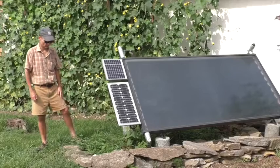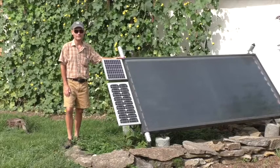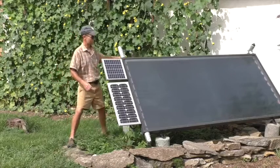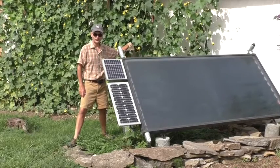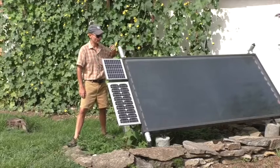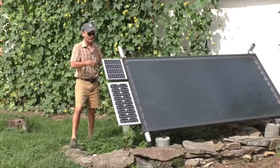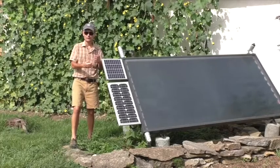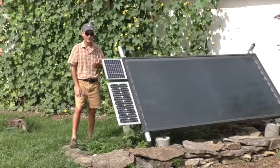This here is the solar hot water system that provides hot water for our home. This is a solar thermal collector, which differs from the solar photovoltaic panels we were looking at earlier. The large collector here has copper tubing inside and circulates propylene glycol, which is a non-toxic antifreeze. The glycol circulates through the thermal collector and gets hot, then through copper tubing goes into the house where I have a heat exchanger by my water heater. The heat exchanger transfers the heat from the propylene glycol to the water in my hot water storage tank, and in that way provides hot water for my home.